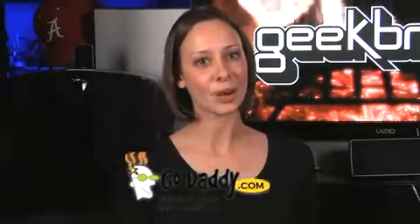Thanks for watching, and thanks for using my promo codes GB1, GB2, or GB3 at GoDaddy.com when you buy a domain name. Peter used my code to buy the name MyLifeAsAFish.com. I'm Callie Lewis. Bye.